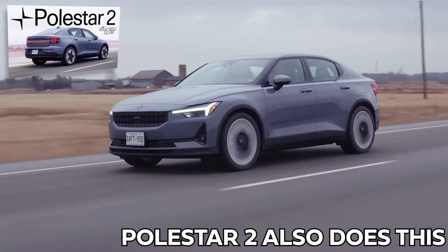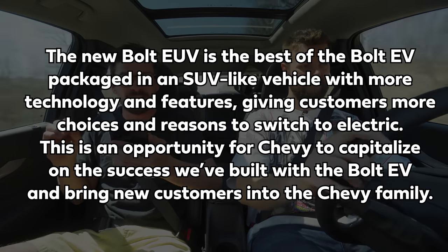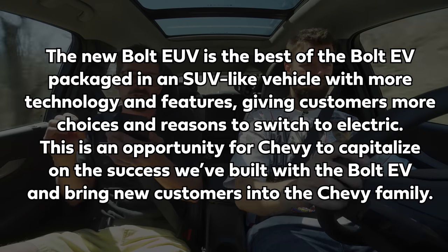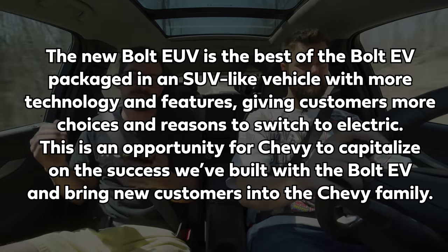Overall I love this car and think it's great. You kind of don't like it and your knee doesn't fit — you actually hate it because of that, and there are way better competitors priced similarly. Now let's check what the marketing says. The new Bolt EUV is the best of the Bolt EV packaged in an SUV-like vehicle with more technology and features, giving customers more choices and reasons to switch to electric. Does it really have more technology than the Bolt EV? SuperCruise and 360 camera — damn, marketing.